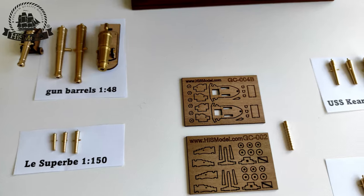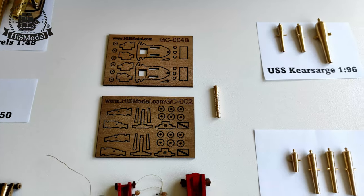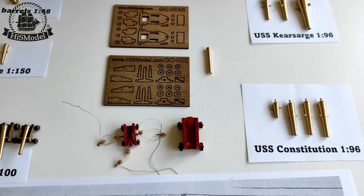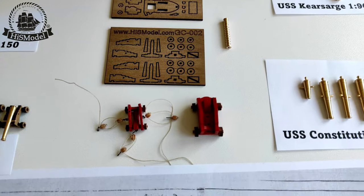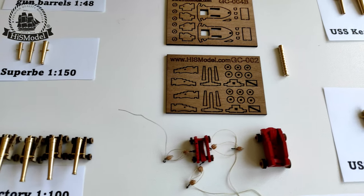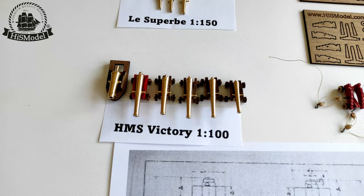For each type and size of gun barrel we also produce wooden gun carriages which are simple to assemble and easy to glue to the model. We sell cannons and carriages both individually and in sets for specific models, depending on the needs and requirements of the modeler.